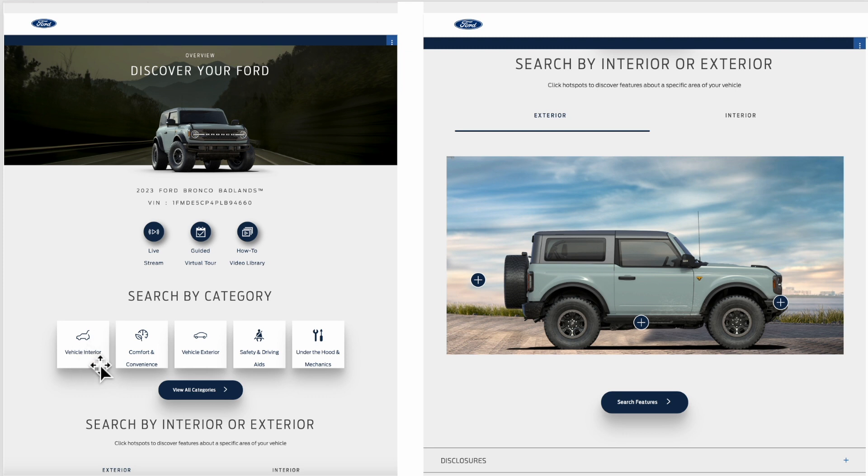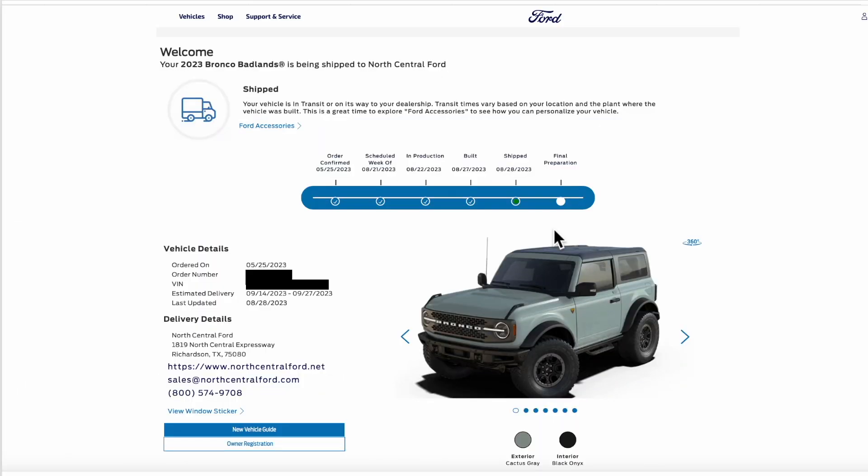In the Ford Pass app or online you can check out the interior, watch videos, read the manuals, and start diving in since we're just a couple weeks out from delivery. And best news yet — as I was editing this video, I got the final email that our order has shipped. We have a Bronco Badlands on its way to North Central Ford here in the Metroplex. Latest update August 28th shows an estimated delivery date of September 14th to September 27th.